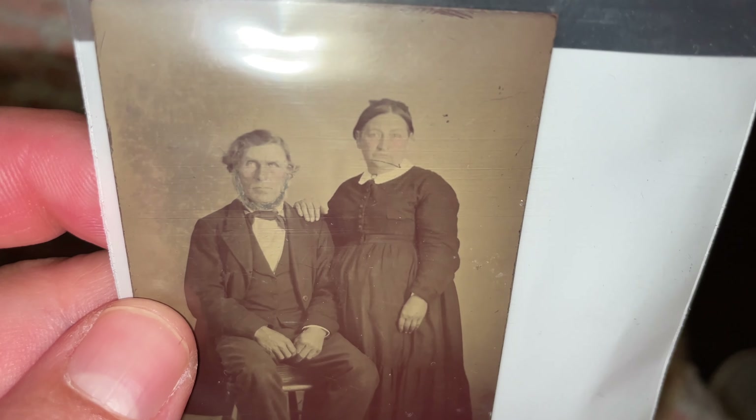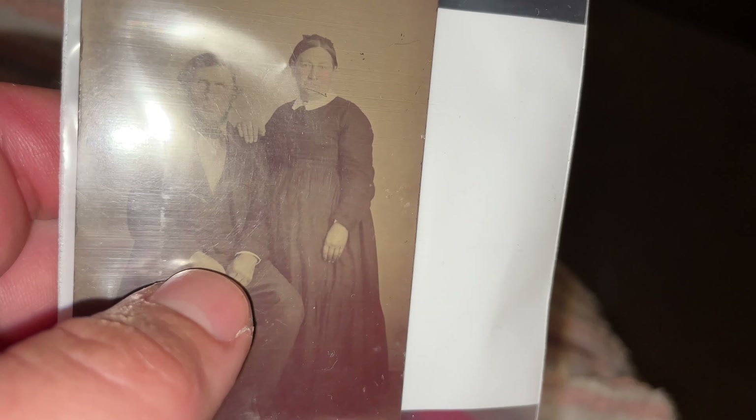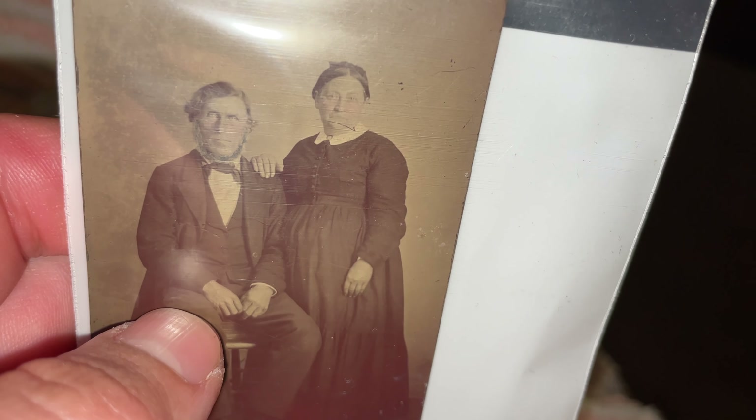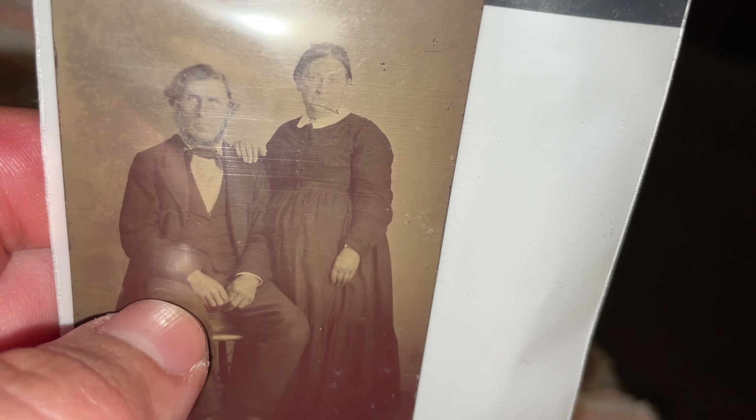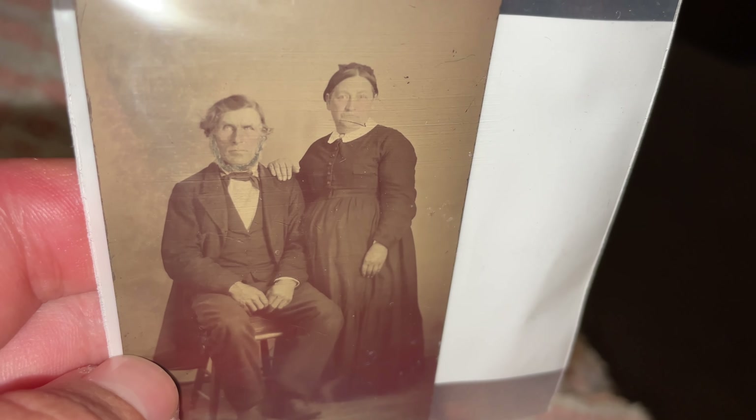This one looks like a man and a wife. I could be wrong, but she looks like she might be pregnant. Of course, both the people in the photo are gone now anyway.